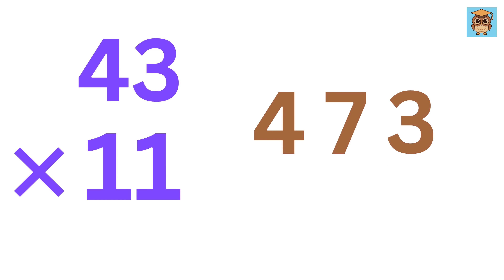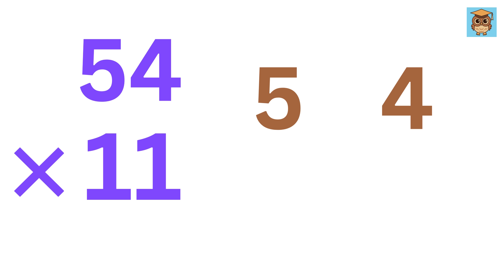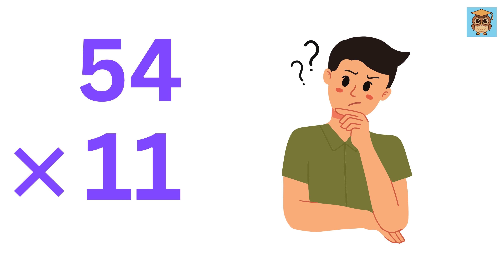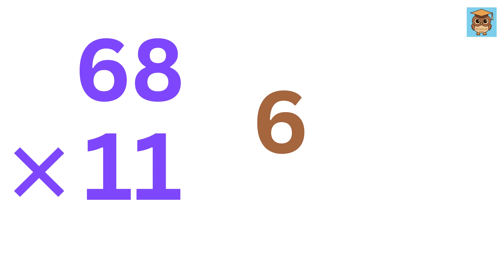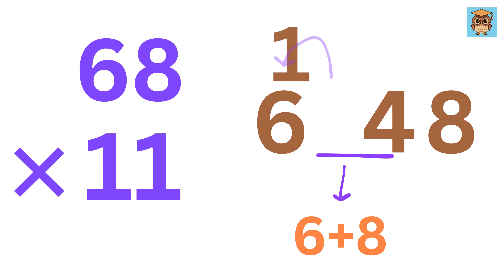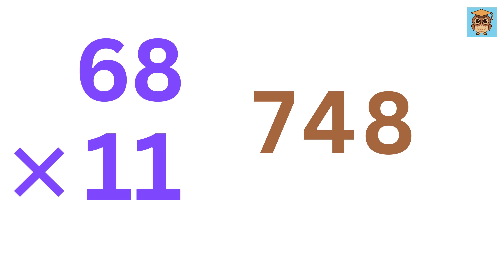Although it's basic, it's super fast. Now, 54 times 11: write 5 and 4, and in between write 5 plus 4, or 9. Amazing! But you might wonder, what if the sum is greater than or equal to 10? Like 68 times 11. Write 6, then 8, and in the middle it will be 6 plus 8, or 14. Take 1 as carry and add it to 6 to make it 7. So the answer is 748. Lightning fast.